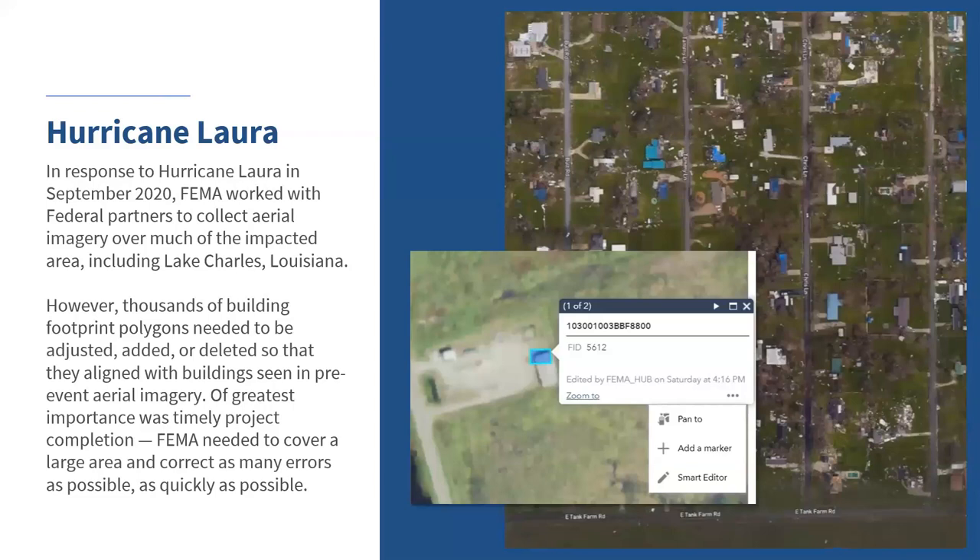Last hurricane season in 2020, Hurricane Laura hit the coast of Louisiana and Texas, mainly Louisiana, in September 2020. Soon after landfall, we assigned a civil air patrol to collect post-event images in order to do the damage assessment. Civil air patrol flew and provided us high-resolution imagery so we could combine it with the building footprints. However, there were thousands of buildings that weren't collected or were a little bit skewed. We had to take care of the geometry of the building footprints quickly, so we thought about harnessing crowdsourcing to fix the geometry of those building footprints.